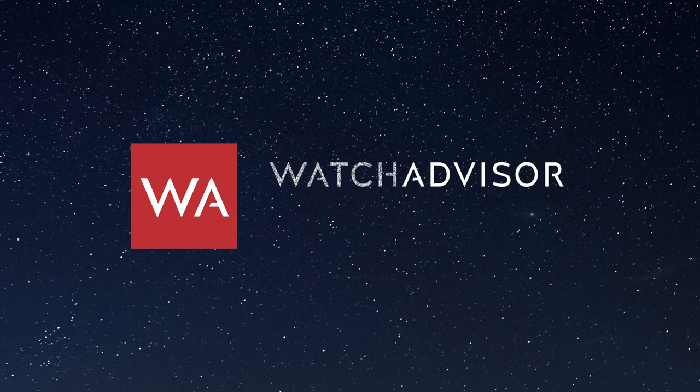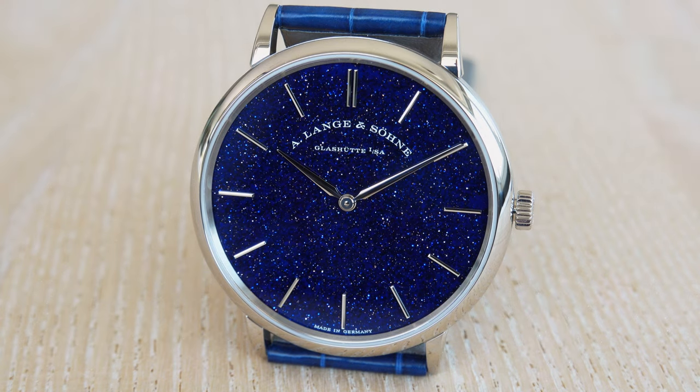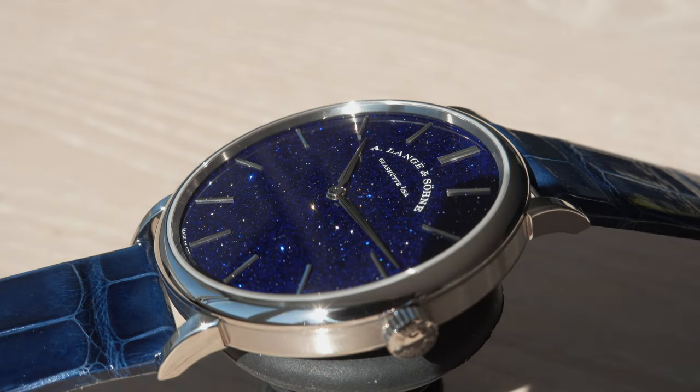Welcome or welcome back to WatchAdWise on YouTube. It's Alexander speaking, your host. On your screen you see the A. Lange & Söhne Saxonia Thin with a very particular, beautiful dial made in solid silver goldstone application, and the color is copper blue.